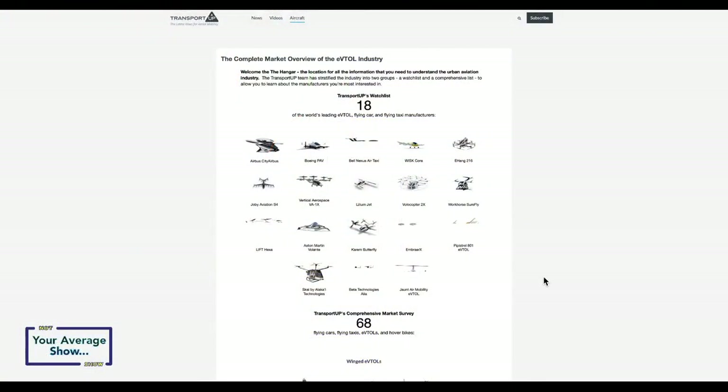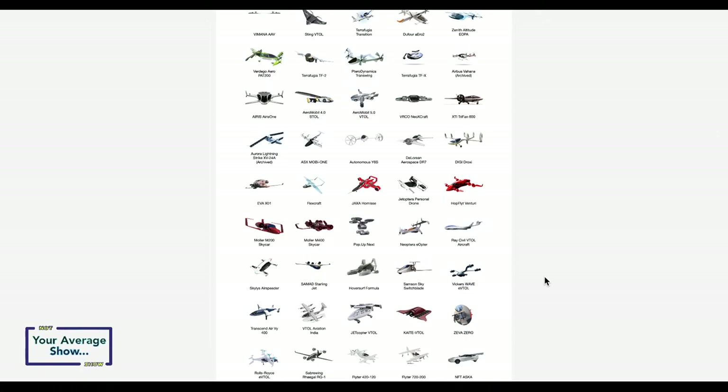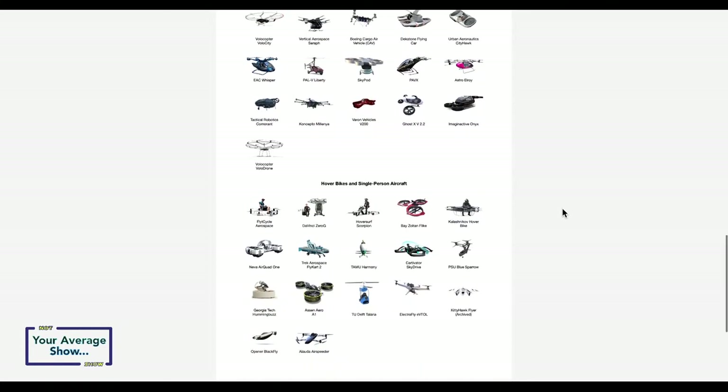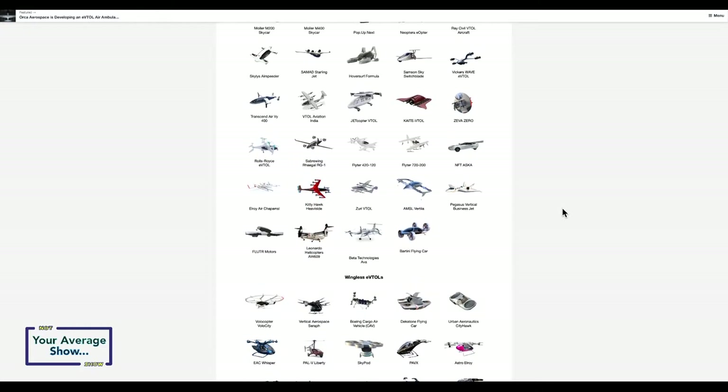I wanted to show you a resource I use to track this — a website called Transport UP, and specifically their 'Hangar,' which lists many of the major players in air taxi and eVTOL. A lot of these you can flip through and see they're just concepts not really in development. But if you look up eVTOL news you might only find maybe 10 players, when in reality there are a ton more. Some we recognize — Molar SkyCart, the DeLorean, Beta Technologies, Jetoptera, Lilium — they're all in here.